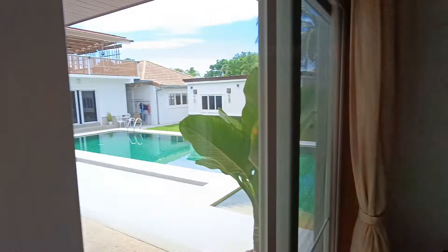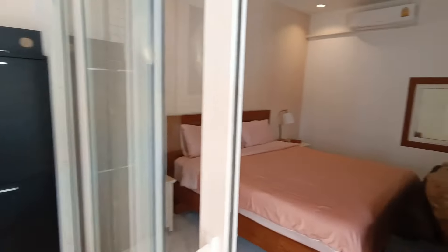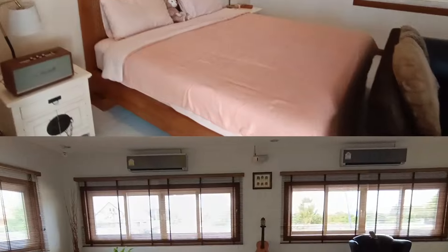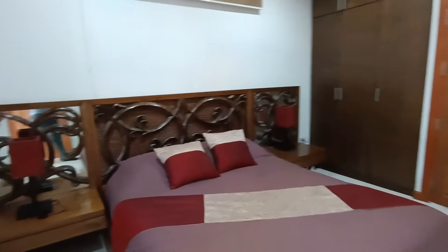This is on a mature development by Orchid Palm Homes, one of the top developers in Hua Hin. As you can see, the person who bought this house has added a lot — that office, the gym — everything's extra.